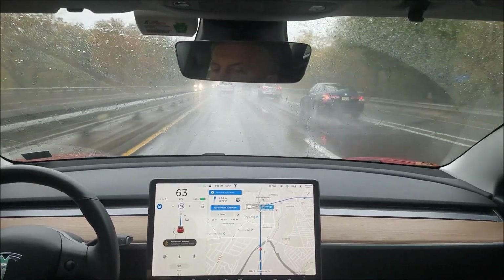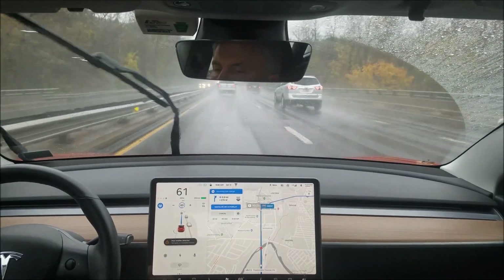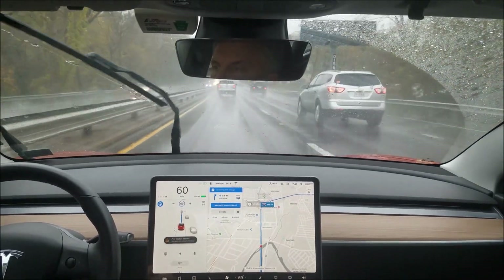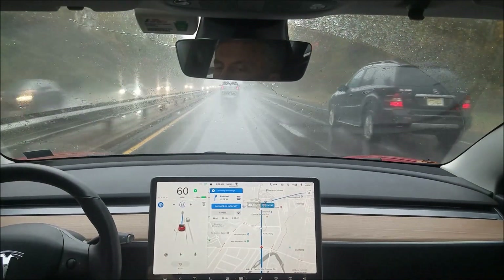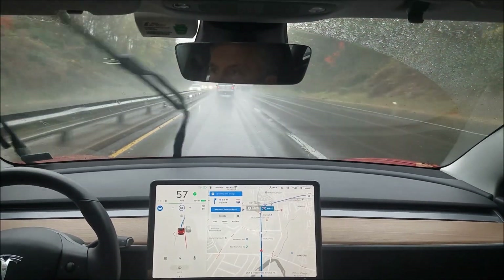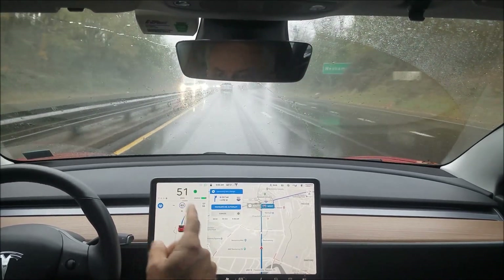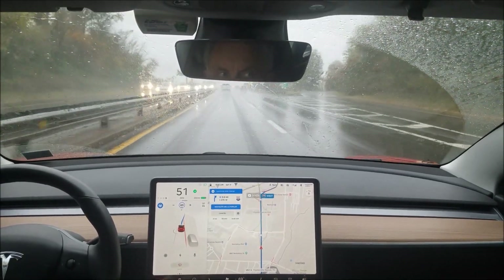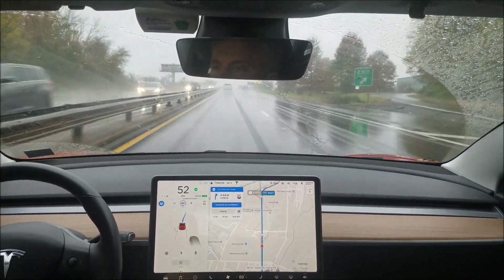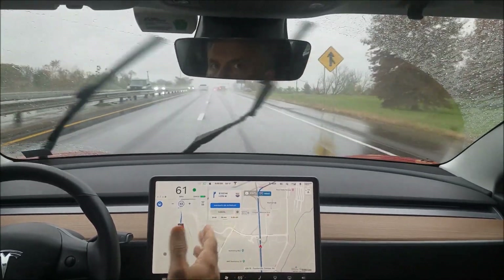It starts highlighting the lane it wants you to get into but not actually telling you to move over. Within a mile now, it keeps highlighting that. I'm going to put my blinker on and see if it can get in there. It's slowing down — it really needs to speed up to pass this car. Yeah, it did speed up — it finally detected that it needed to speed up to get over.